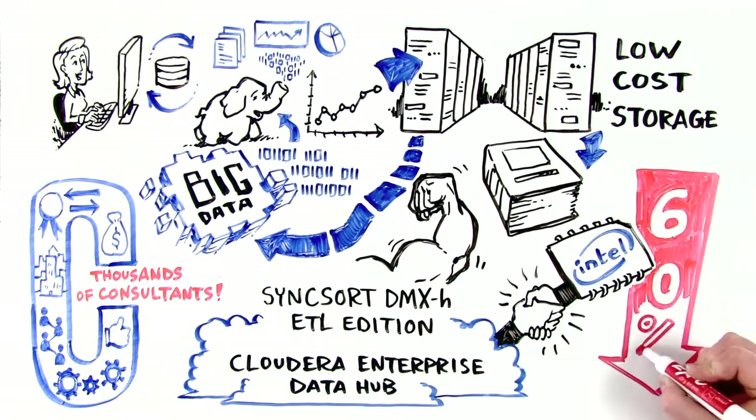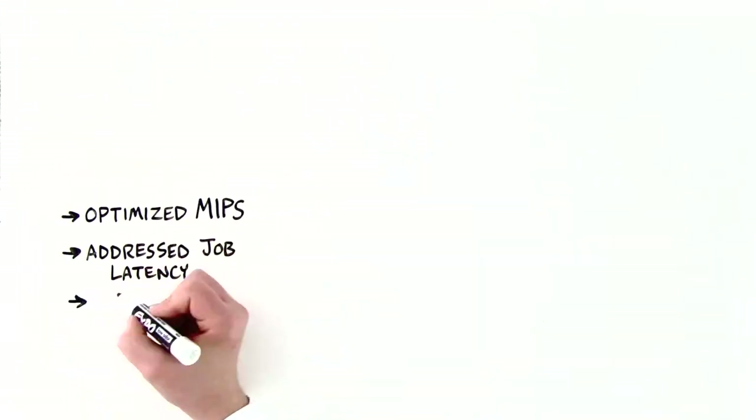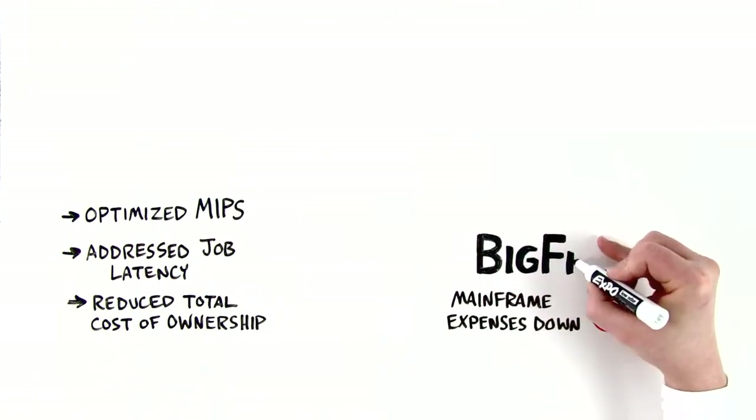Lisa and Jim have reduced operations cost, optimized MIPS, addressed job latency, and heavily reduced cost of ownership. Amazing offloading performance with expenses down 60% using BigFrame.